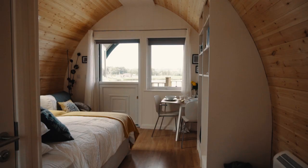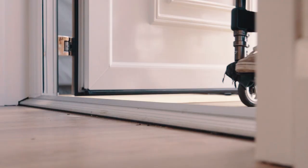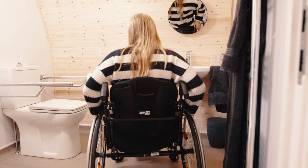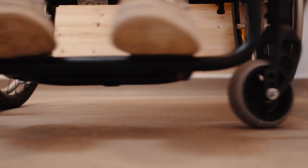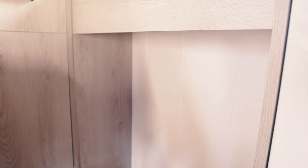We set out to raise the bar in luxury outdoor living. There are wide doors and level access into the pod. I made sure that there's plenty of space to turn around in a wheelchair, and all the plugs and switches are at a level that one can reach from a wheelchair.